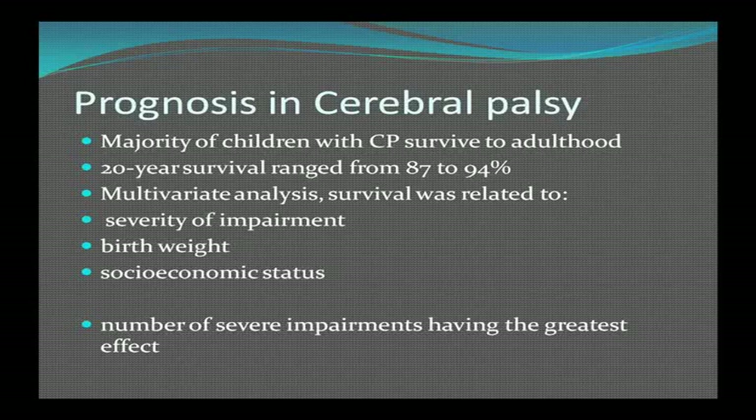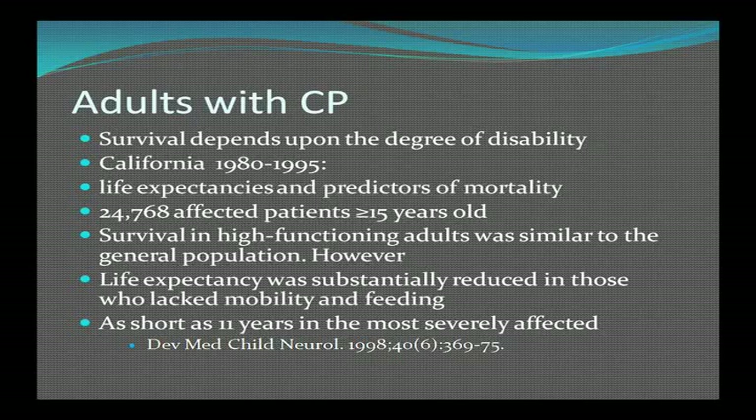Most kids with CP survive to adulthood — 20-year survival ranges from 87% to 94%. Survival is related to severity of impairment, birth weight, and socioeconomic status. A 15-year California study of life expectancies in almost 25,000 patients over age 15 with CP found survival in high-functioning adults was similar to the general population. However, life expectancy is substantially reduced in those who lacked mobility and feeding ability — as short as 11 years in the most severely affected patients.